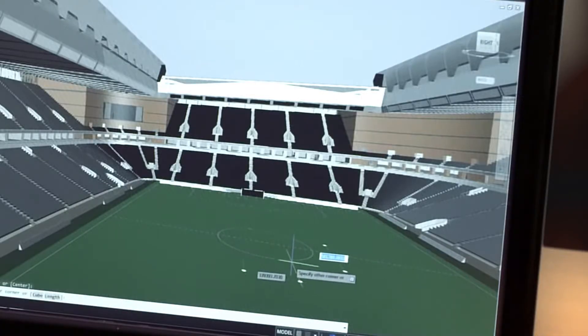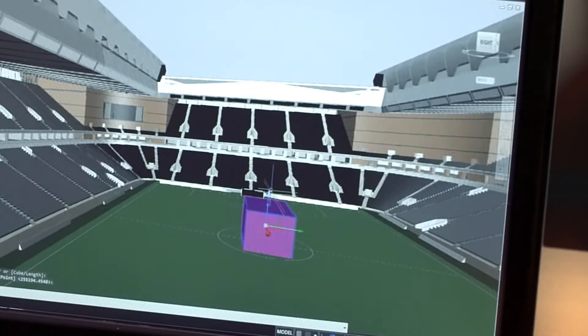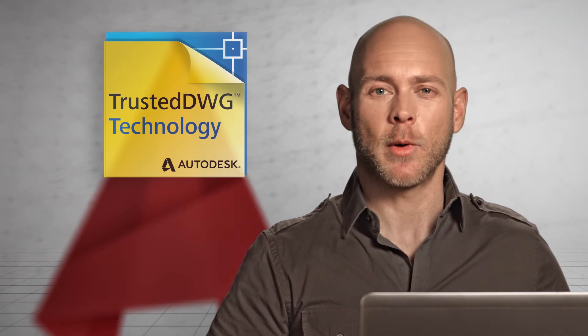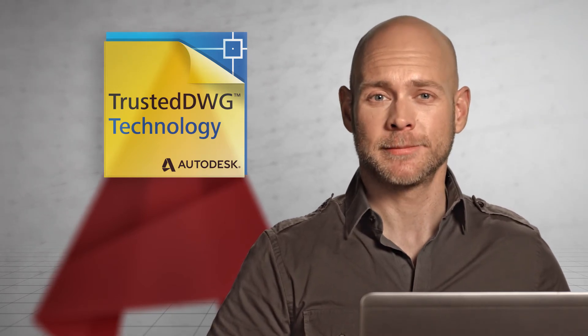The new coordination model feature eliminates unnecessary guesswork. AutoCAD 2016 lets you confidently share your work using trusted DWG technology, the most accurate way to store and exchange design data. And if you're on subscription, you get access to the latest version, additional support benefits, and cloud rendering in A360.